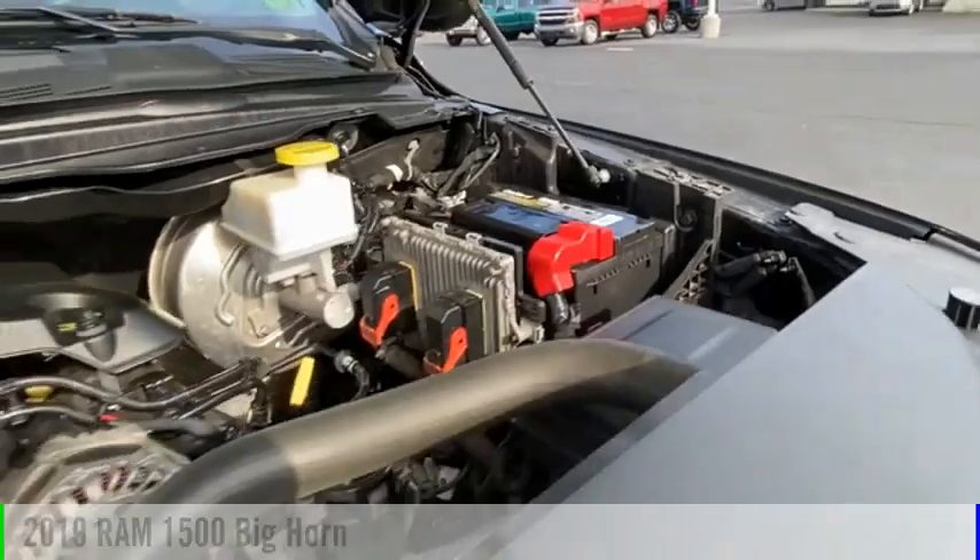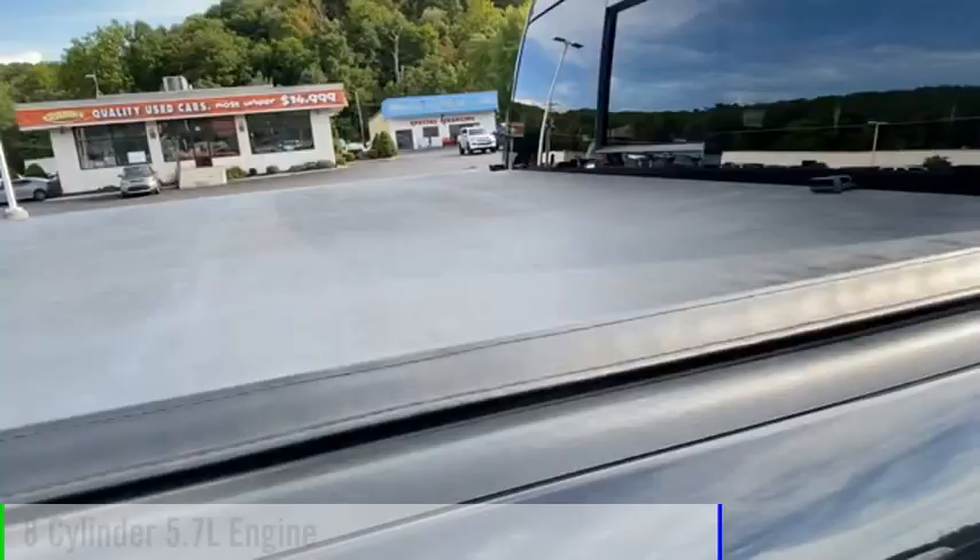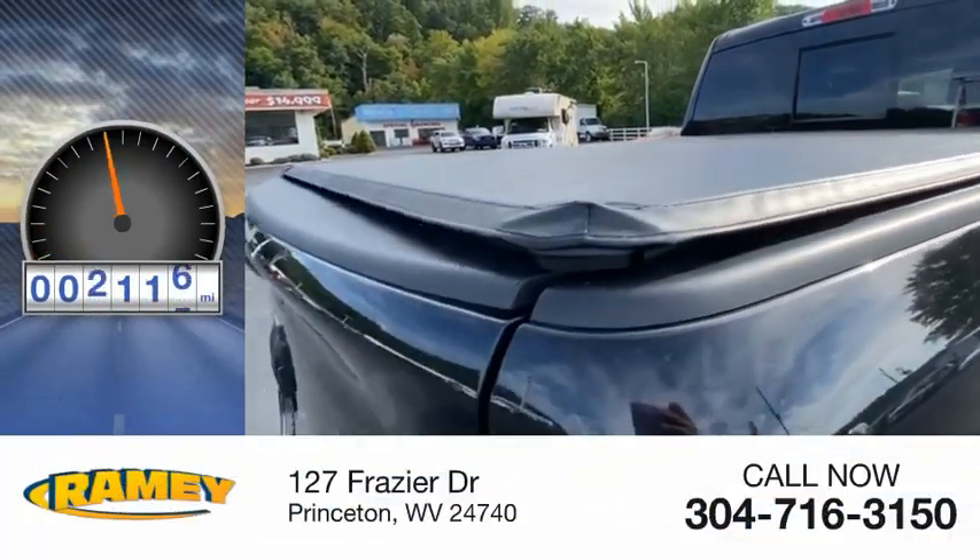This vehicle is powered by a four-wheel drive, eight-cylinder, 5.7-liter engine. This vehicle has less than 110,000 miles.